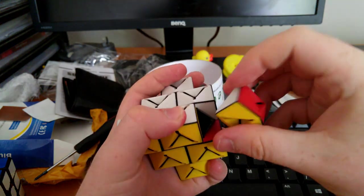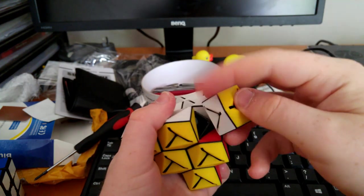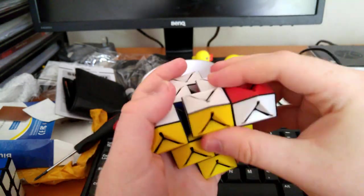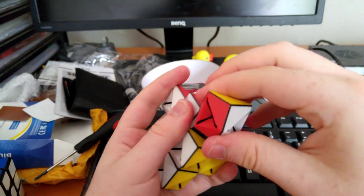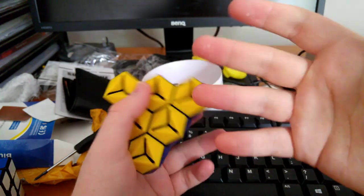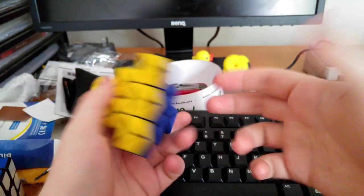It's far too easy to cheat. If you get the puzzle in a position where just one piece is off, you're supposed to solve it using moves that pick up four pieces at a time, but of course you could pick up just one. As a result, this puzzle tends to be far too easy to solve and isn't much of a challenge.